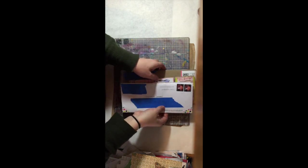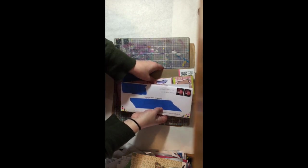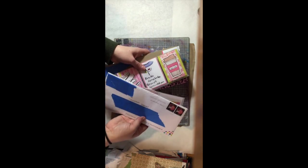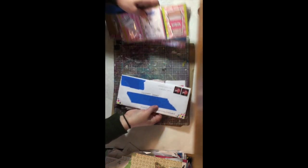If you haven't heard of pocket letters, I'm going to leave a link down below to the blog of the creator of pocket letters. She's got some great resources on there to show you all about them.